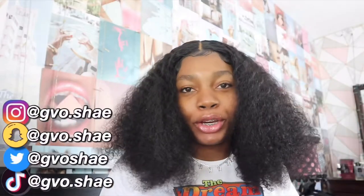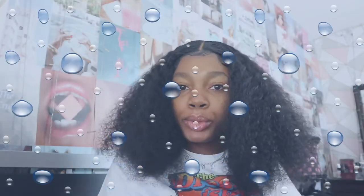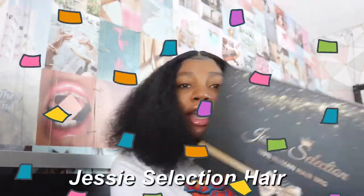Welcome back, if you're new to the channel welcome, and if you're returning you know the vibes. As you can already tell by the title, today's video I'm gonna be attempting the wet look and basically showing you guys my curly hair routine. This looks a bit like my real hair right now but it's really not — this wig is actually from Jesse Selection Hair.